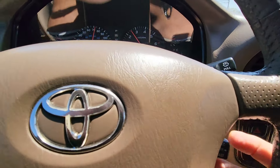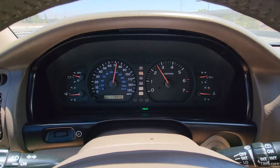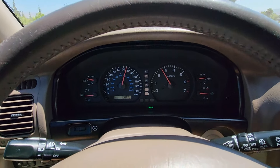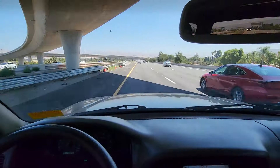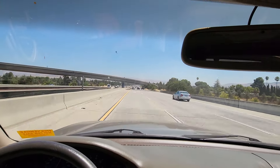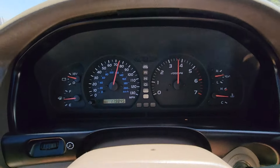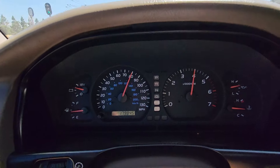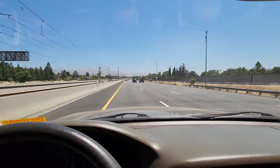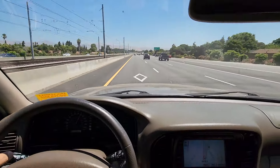Trying to put the cruise control on here. Solid oil pressure, solid temperature. This drive is absolutely fantastic. I pressed the horn by accident. I'm going to do a downshift here real quick. Going a little over 85 right now — I'm going to slow down a little bit, but this drive is fantastic.